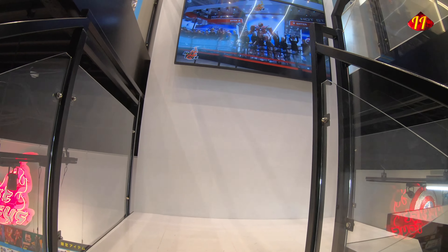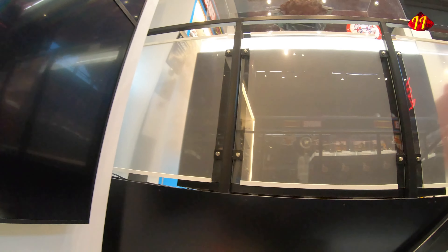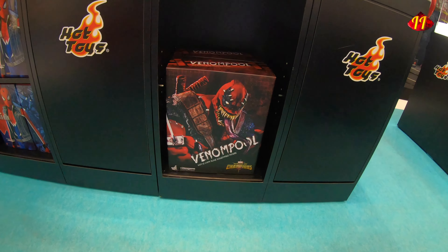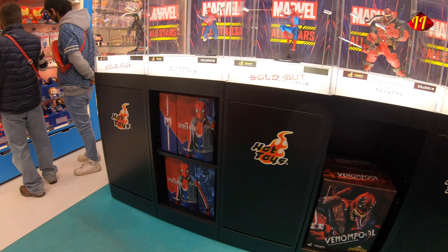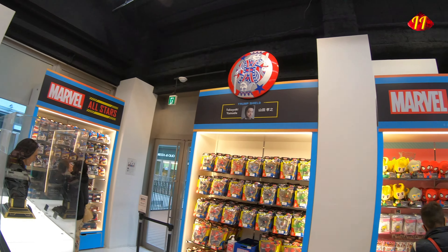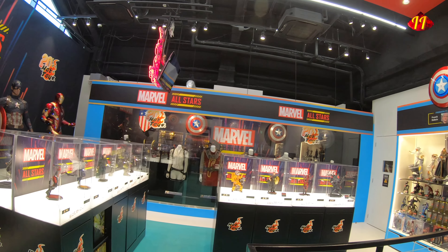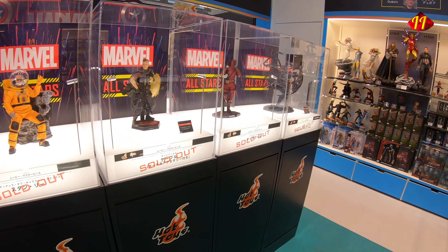I'm going to the seventh level where they have all the figures on display. Nice timing — that showed Hot Toys on the screen; I didn't prepare that! Going up — man, a lot of hot collectibles. Here you can see some more of those shields and more merchandise available to purchase, as well as these full-size statues. I always call everything a figure, but these are statues.